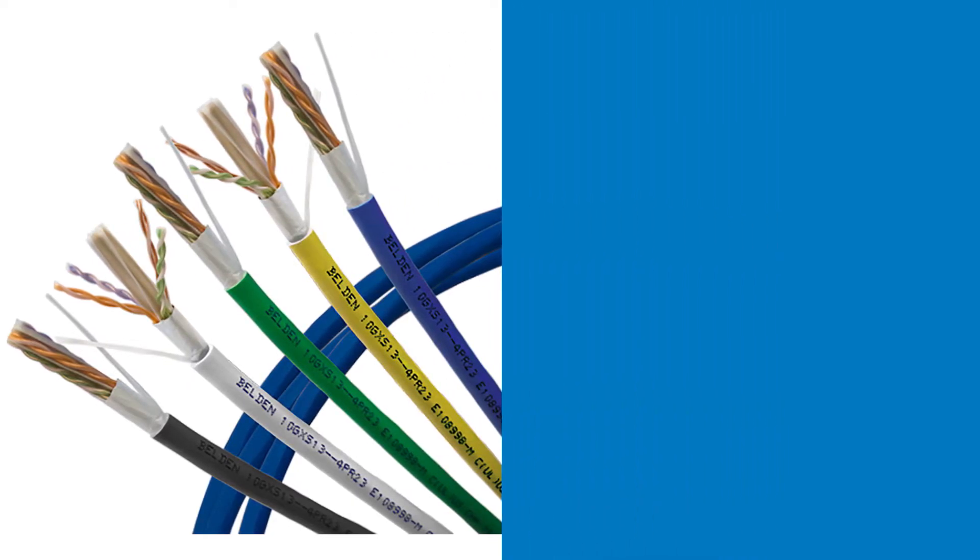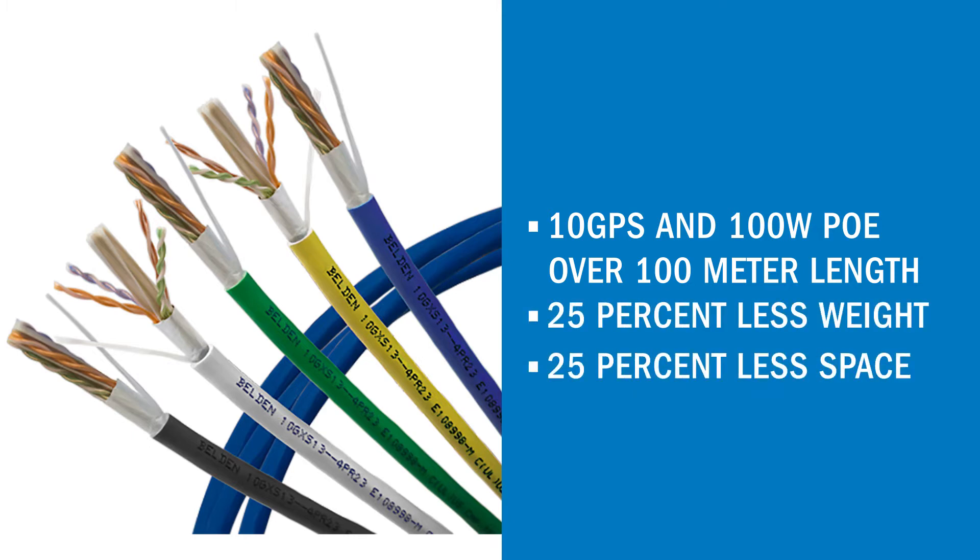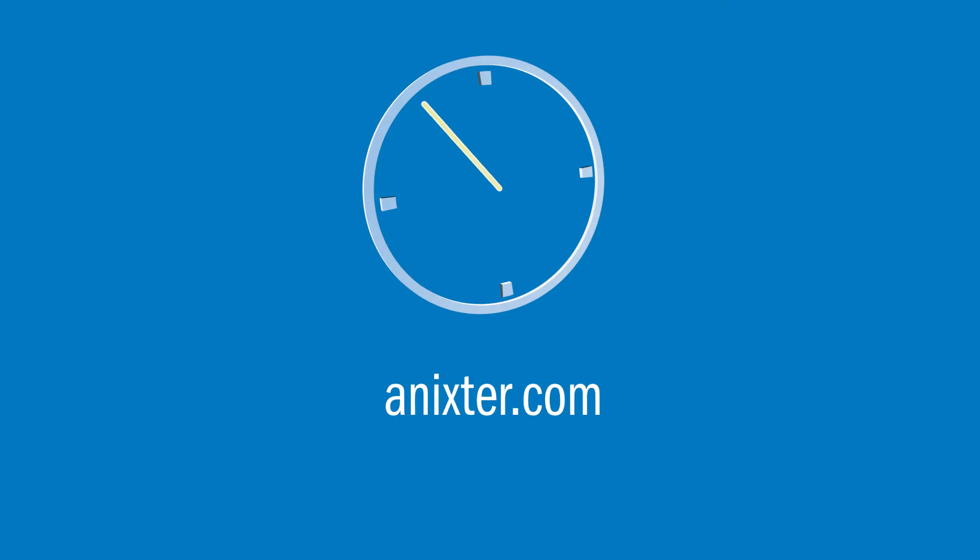10G XS cable with bonded pair technology can deliver 10 gigabits per second and 100 watts of PoE over the full 100 meter length, while weighing 25% less and taking up 25% less space. For more information on this Belden solution, visit Annexter.com.